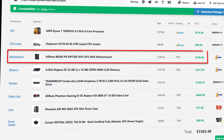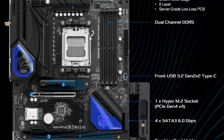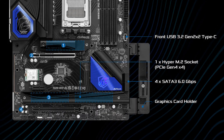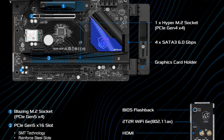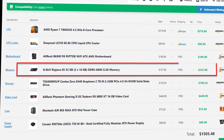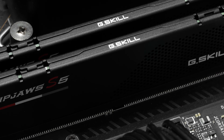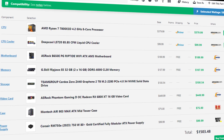For the motherboard, you have a great choice — the ASRock B650E PG Riptide. It has Wi-Fi, plenty of features, and BIOS Flashback, so no complaints there. For memory, you have 32GB of DDR5 at 6000MHz CL30, which has really fast timings and a decent price.